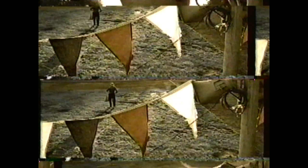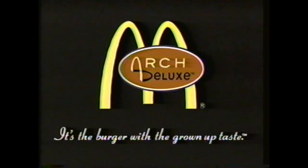Thank you for making McDonald's Arch Deluxe the country's favorite new burger. But please, keep America beautiful.